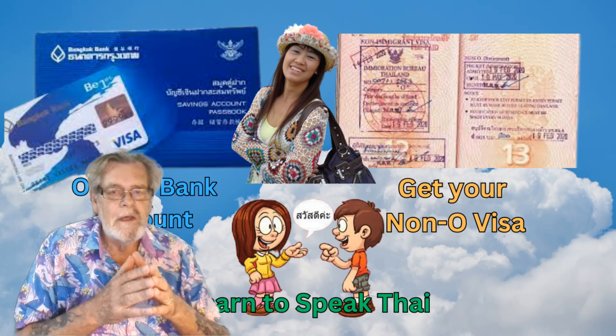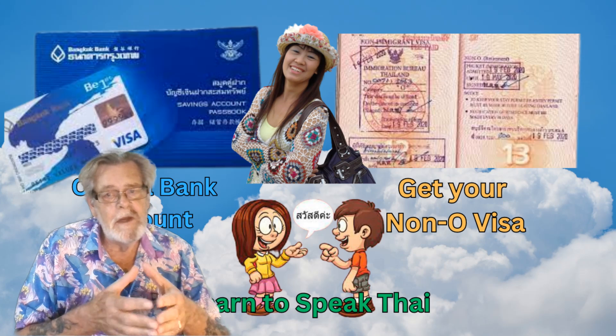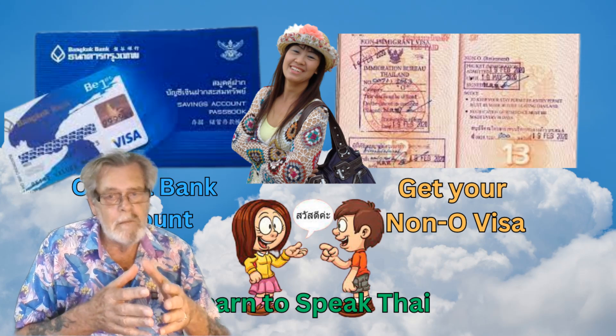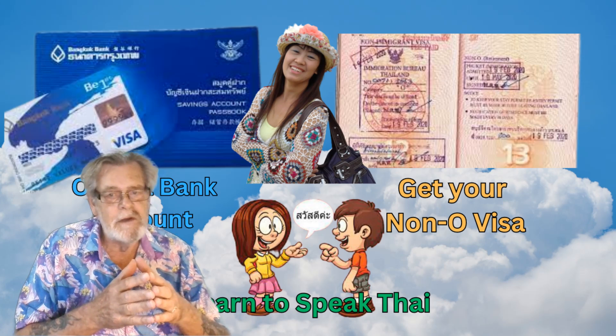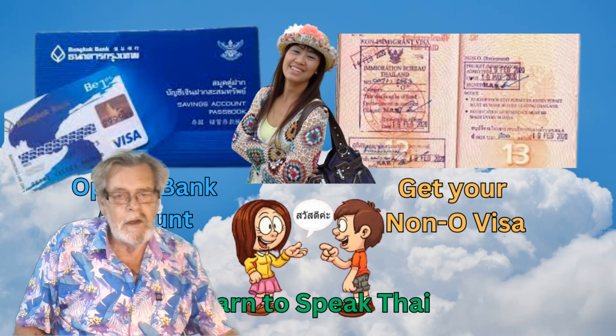But before we begin, if you're finding it difficult to open a bank account, need help getting your non-O visa, or want to learn basic Thai, my wife Jen is a great time, stress, and money-saving resource. Her contact details are in the description below.